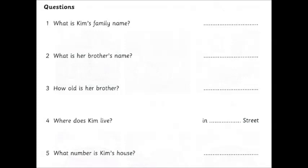Four. Where do you and Pat live? We live in Hall Street. Hall Street? Yes. H-A-L-L. It's behind the park. Thanks.